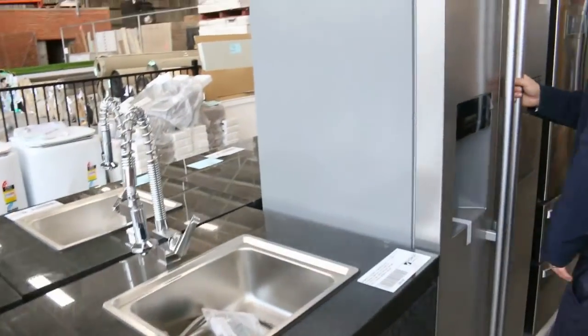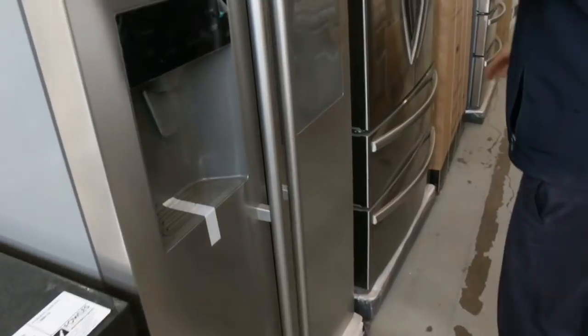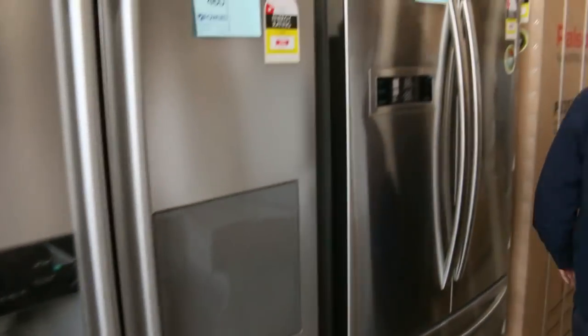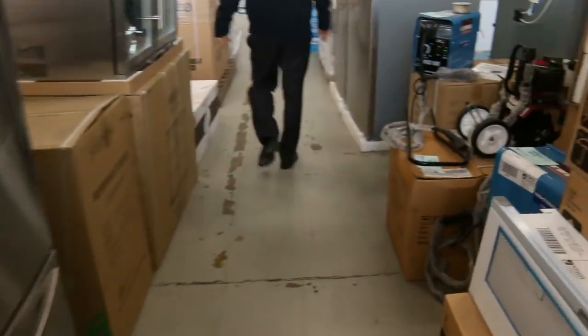Got a heap of fridges as well this week. I'd say there'd be about 30 different fridges, something like that, with the bar there as well and the ice and the water. You're probably looking around that $1,000 mark with a warranty. So heaps and heaps of different fridges in tomorrow.